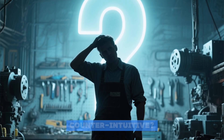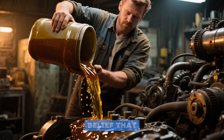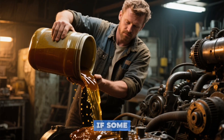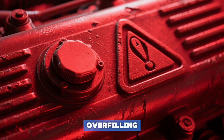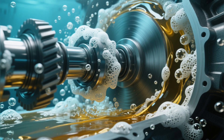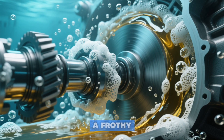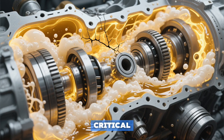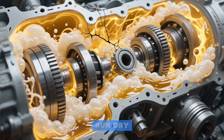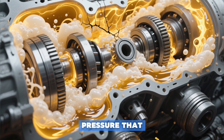Ready for a mistake that's even more counterintuitive? Error number seven: the drowning engine. Here's a belief that ruins engines — if some oil is good, more must be better. Absolutely not. Overfilling is a silent killer. When the oil level is too high, the spinning crankshaft acts like a blender, whipping the oil into a frothy, aerated foam. This foam cannot lubricate. Critical components like bearings and pistons run dry, leading to rapid wear, overheating, and increased pressure that blows out seals.